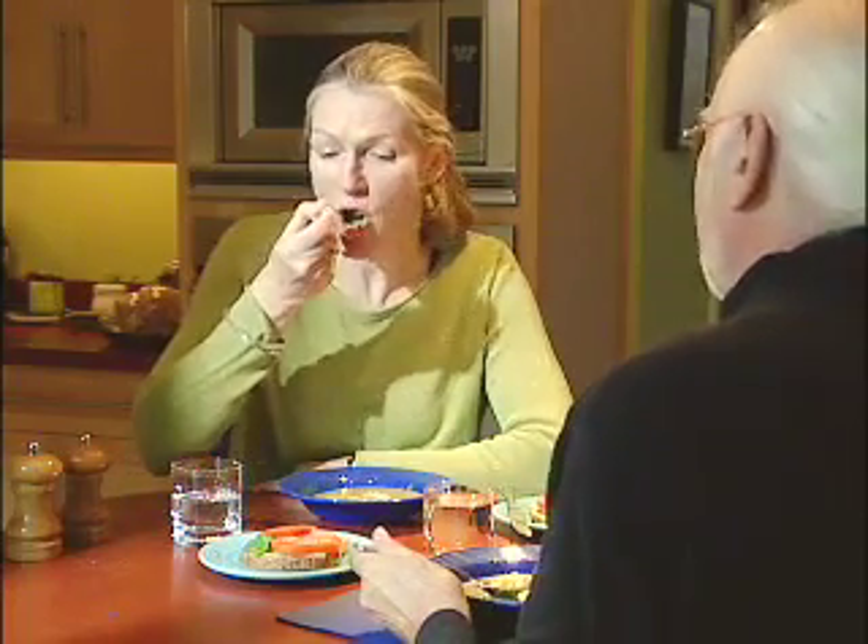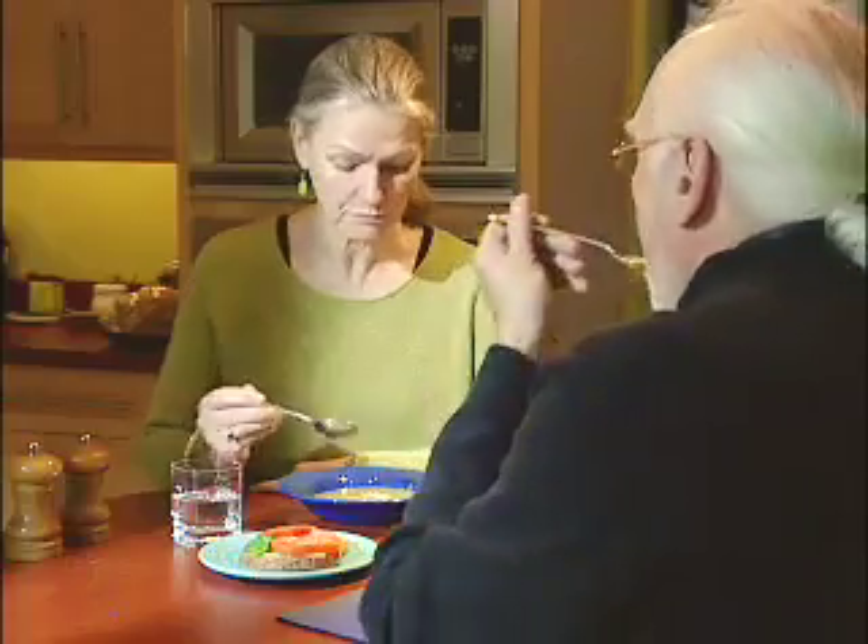Here's a fun trick: eat with the other hand. The act of eating feels different and you just aren't quite as adept at eating fast. Slow your eating speed to match the others at the table — if you can find someone else who's slower.